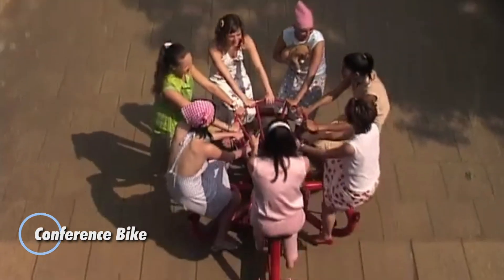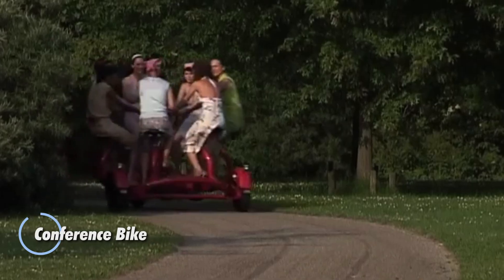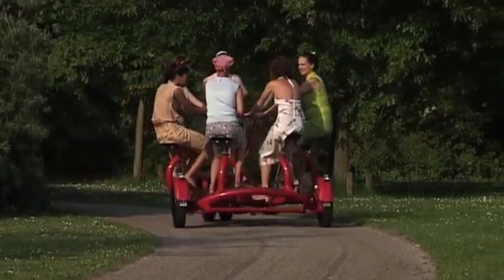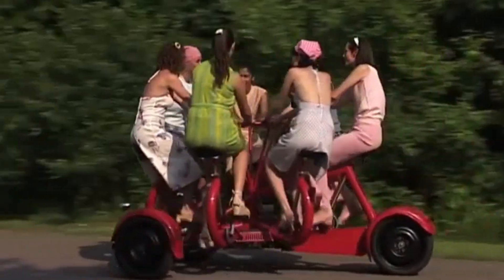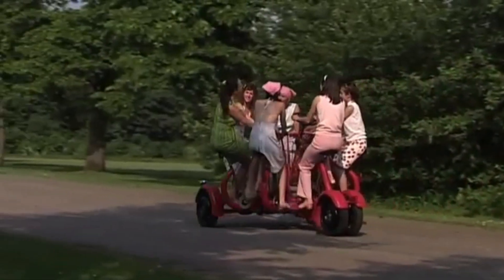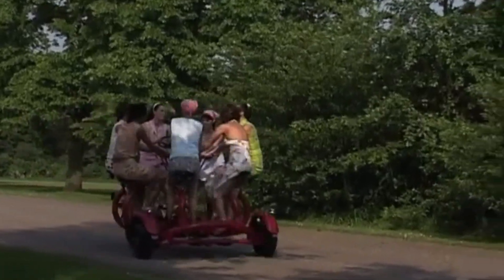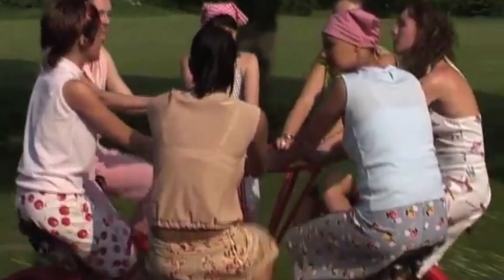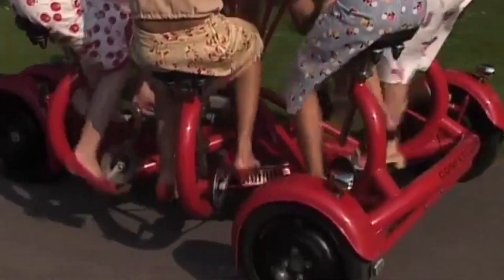The Conference Bike redefines group transportation with its innovative design, accommodating up to seven riders in a collaborative and engaging environment. This unique vehicle is perfect for team building exercises, group excursions, and community gatherings, as it allows participants to face each other, promoting interaction and teamwork throughout the ride. With its comfortable seating, smooth pedaling, and stable handling, the Conference Bike ensures a pleasant and memorable experience.